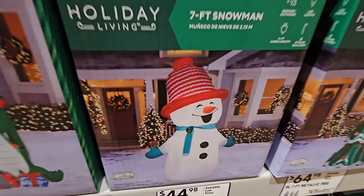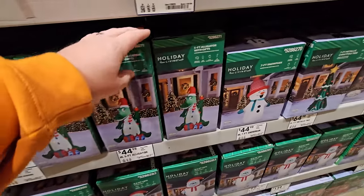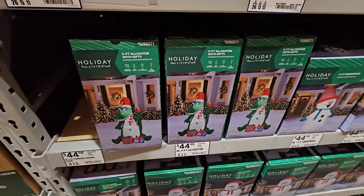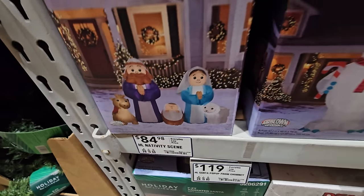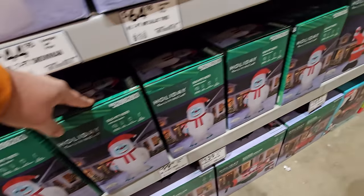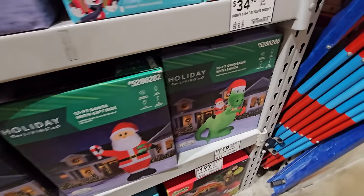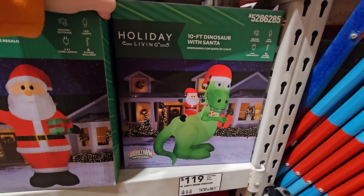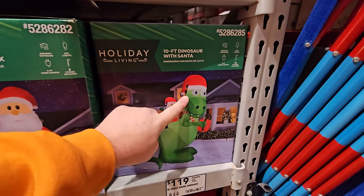We have a seven-foot metallic Christmas tree - I've never seen a metallic one before. There's a seven-foot snowman, look at the expression on his face and that hat. Then there's a five-foot alligator with gifts - that looks like the kind of thing you'd find in Florida. There's a six-and-a-half-foot wide nativity scene - hello, baby Jesus! And a nine-and-a-half-foot yeti, a 12-foot Santa with a gift box, and a 10-foot dinosaur with Santa riding it.